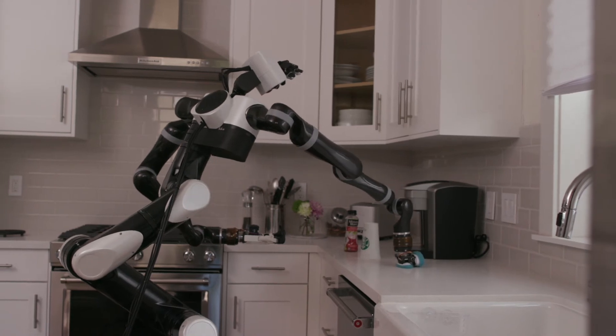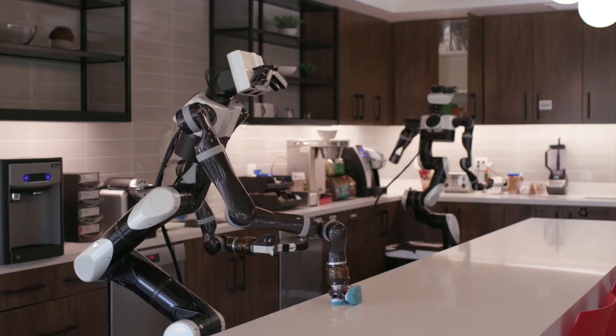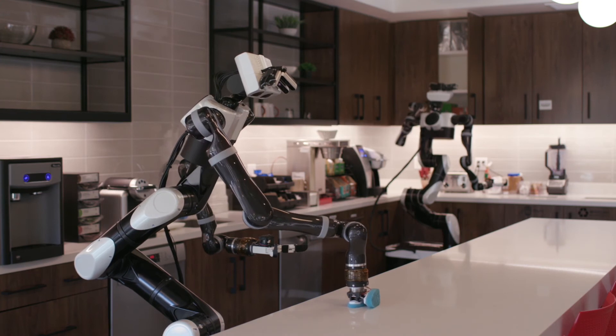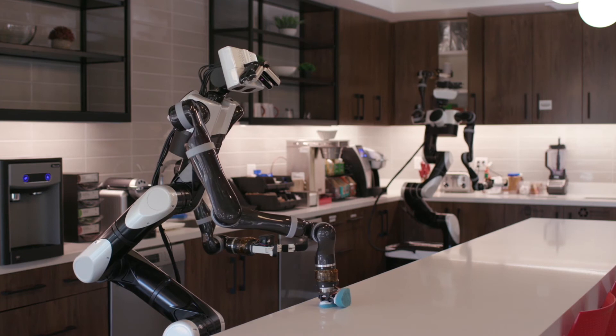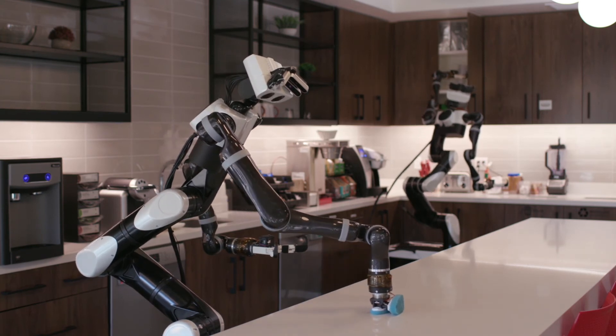Ultimately, as one robot learns a task in a home, all robots benefit collectively. Rather than focus on developing robots that replace human activity, we think it's better to focus on robots that amplify, empower, and assist human performance.